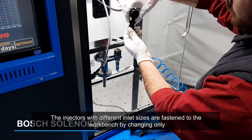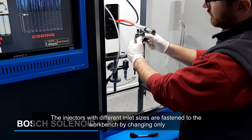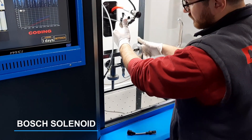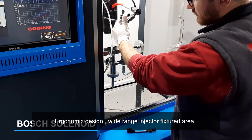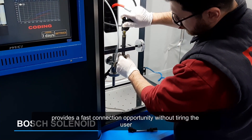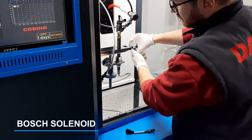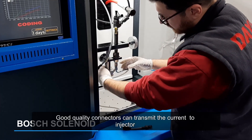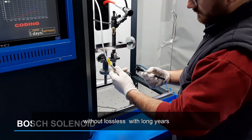The injectors, with different inlet sizes, are fastened to the work bench by changing only the nut, without changing the pipe or apparatus. The ergonomic design and wide-range injector fixture area provides a fast connection opportunity without tiring the user. Good quality connectors can transmit current to the injector without loss for many years.